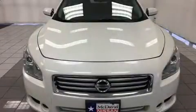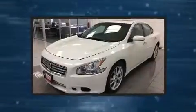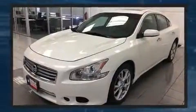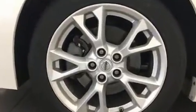You can expect a lot from the 2012 Nissan Maxima. This four-door, five-passenger sedan still has fewer than 70,000 miles. It features an automatic transmission, front-wheel drive and a 3.5-liter six-cylinder engine.